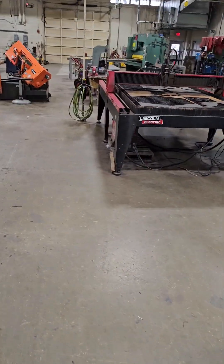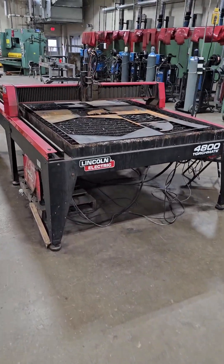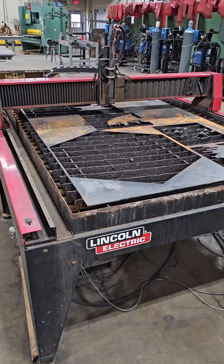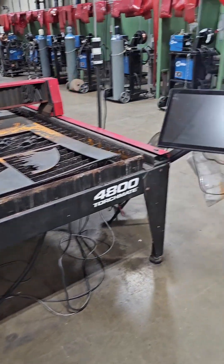Keep walking around, you're going to see this Lincoln torch machine — it's the only red machine I've got in here. It's the 4800. We do all kinds of projects on this thing. Awesome machine, absolutely love it.